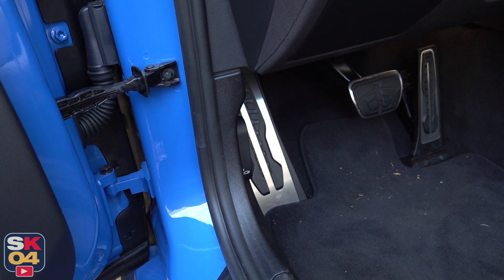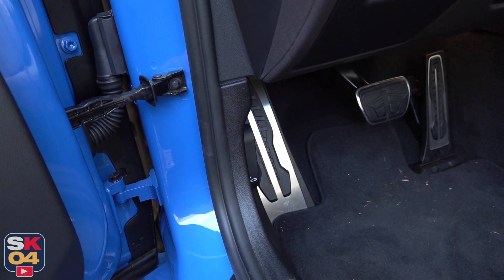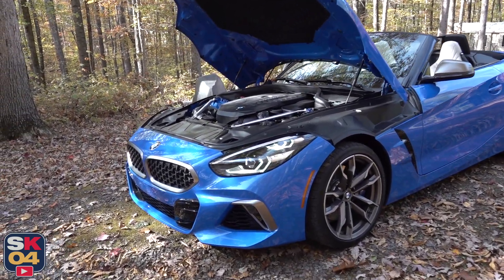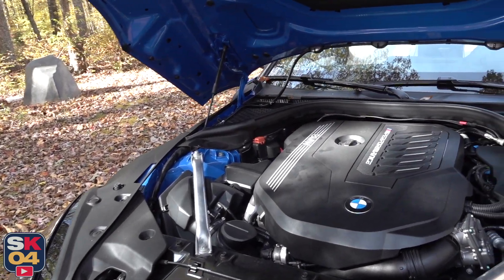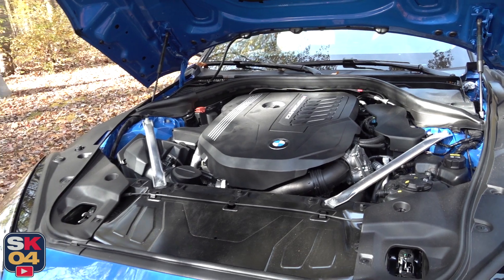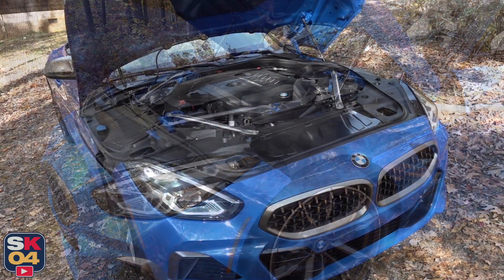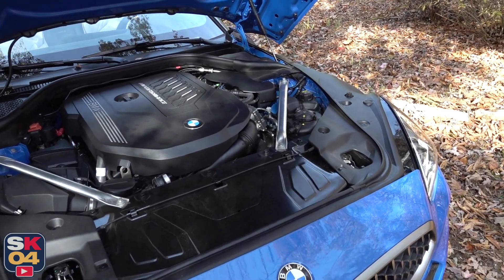Now let's talk about the engine. To pop the hood, just pull the lever twice — there's no catch that you have to undo at the front; it's all done here, so super convenient. The standard model is the S-Drive 30i, powered by a 2-liter turbocharged 4-cylinder that puts out 255 horsepower and 295 pound-feet of torque. The M40i is a completely different animal — it too is turbocharged, but instead of being a 4-cylinder, it's a 3-liter straight 6-cylinder. It puts out 382 horsepower between 5,000 and 6,500 RPM, and 369 pound-feet of torque between 1,600 and 4,500 RPM. The M40i can accelerate to 60 miles an hour in about 3.9 seconds, while the S-Drive 30i can do the same deed in about 5.2 seconds.